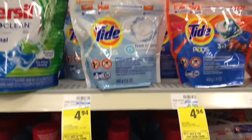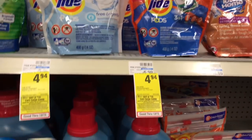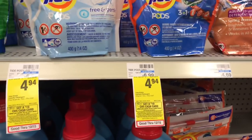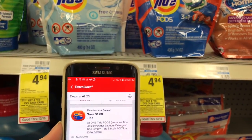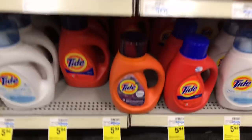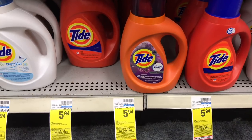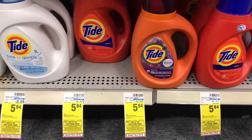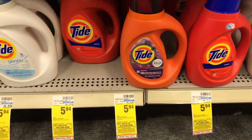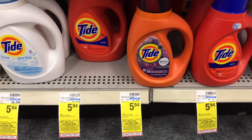Tide Pods are on sale for $4.94 — these are the 10 to 16 count and part of the cash card deal. Use the $1 off one digital coupon making it $3.94. You could also get the liquid at $5.94 minus a $1 digital coupon, making it $4.94. You can get both Tides and be on your way to your cash card.